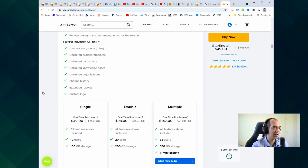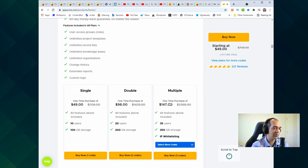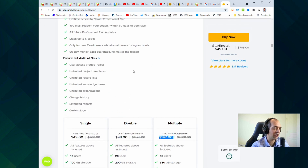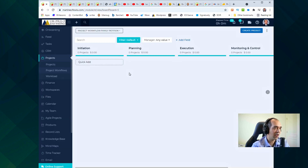I imagine the lifetime deal exists because they're a more recently starting company, but they have over 300 reviews on this website. I got three licenses — I originally got two, then wanted to support them so I got another one. It has so many great features and I'm going to go through them right now. This is where you can get the lifetime deal.